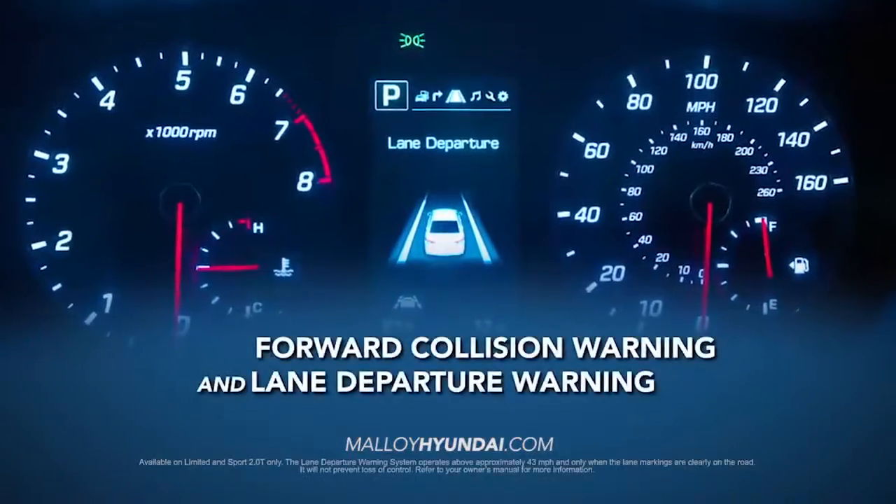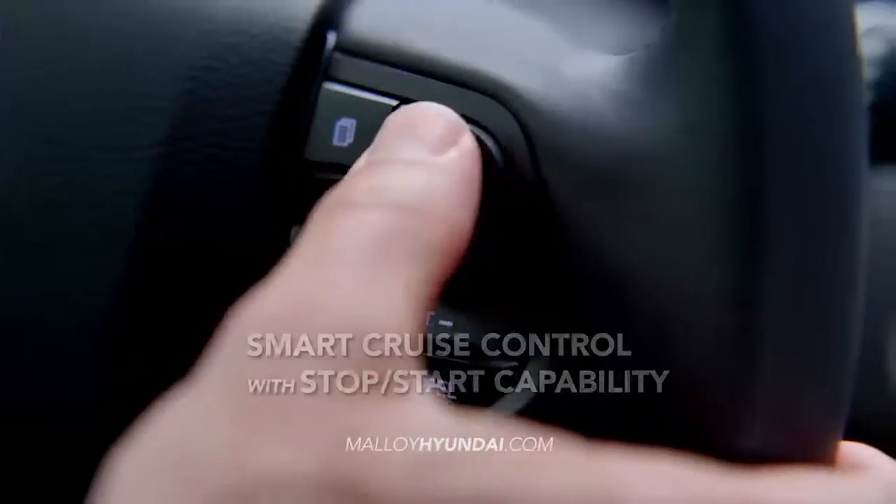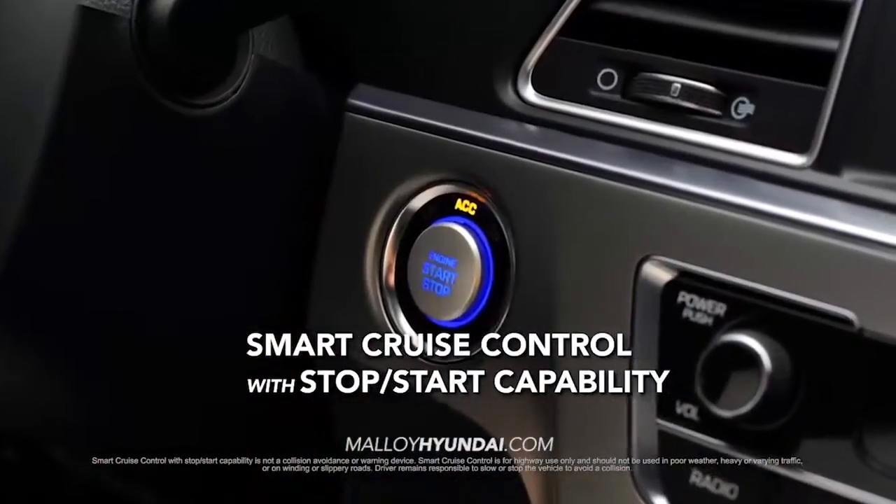forward collision warning, lane departure warning, rear parking assistance system, and smart cruise control with stop-start capability.